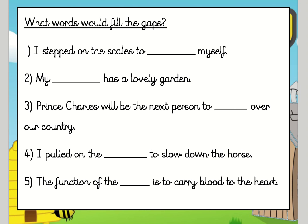So the first one says: I stepped on the scales to [something] myself. Number two: my [something] has a lovely garden. Three: Prince Charles will be the next person to [something] over our country. Four: I pulled on the [something] to slow down the horse. And finally, five: the function of the [something] is to carry blood to the heart.